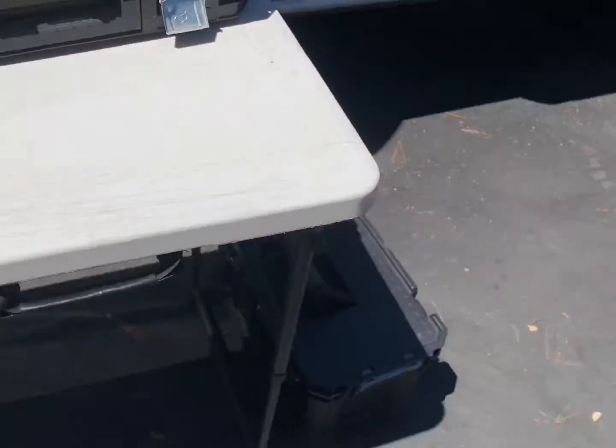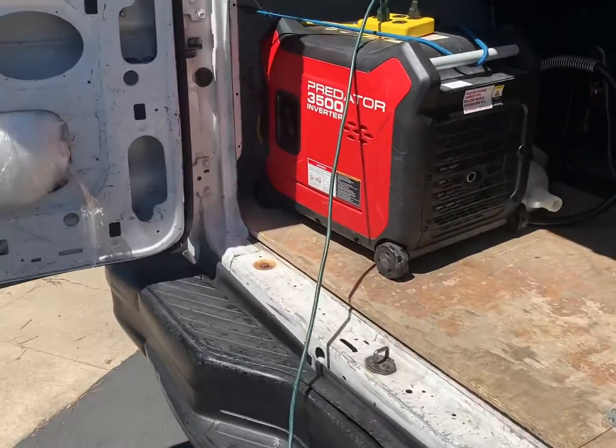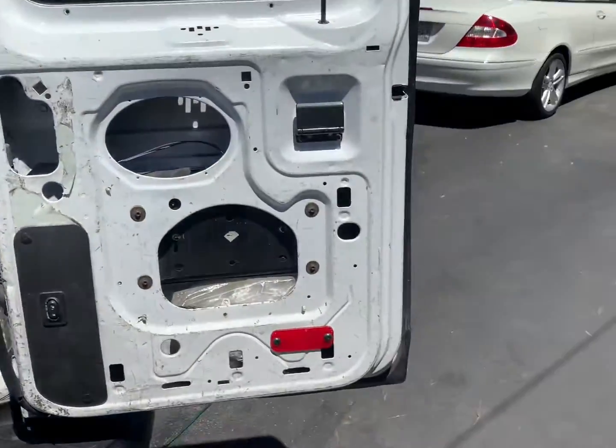My tools, the table, and my heat gun. See you guys next time, this is Real Bros Auto Pros — you guys take care, bye!